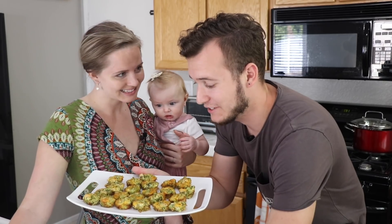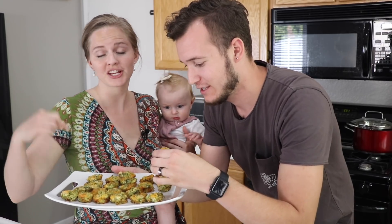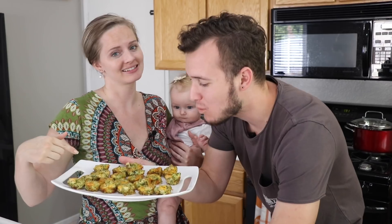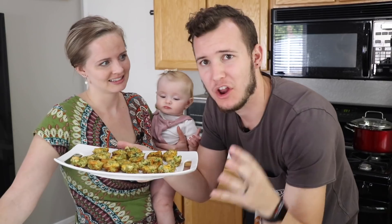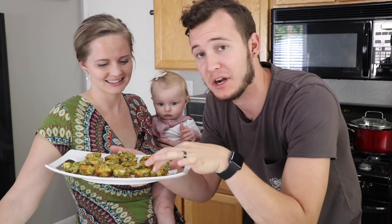Oh my goodness, these look amazing. They're like little mini quiches — they're perfect. These are perfect for brunch, for appetizers, and for kids' snacks. These are really, really good. It's really healthy but, like, not healthy if that makes sense. They're really yummy because the cheddar cheese is all melty. Mmm. Yeah, I'm going to have another.